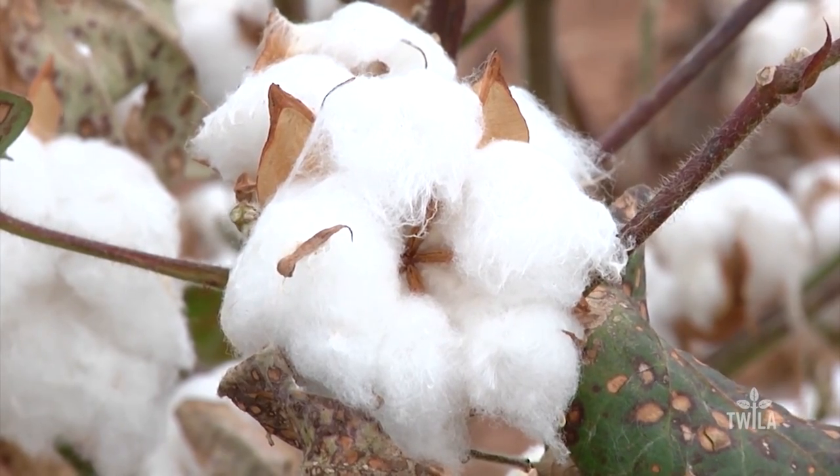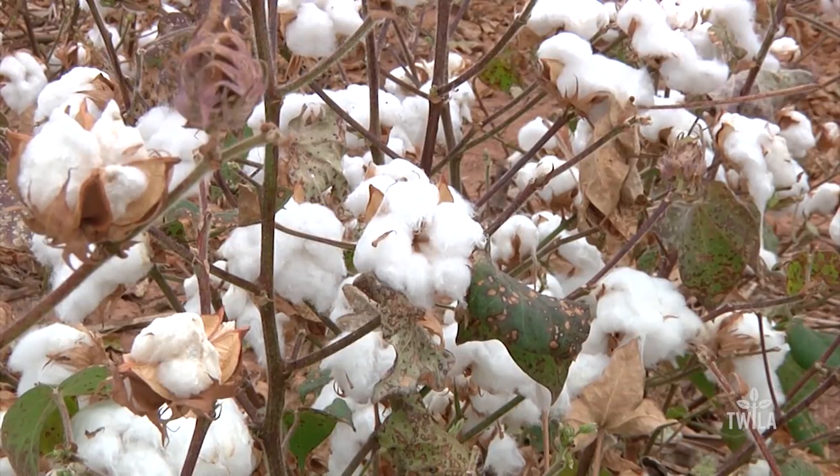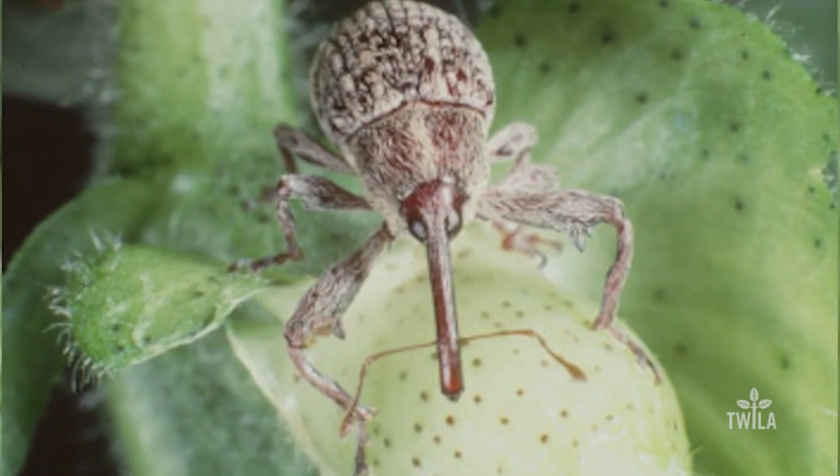Many people across Louisiana use cotton plants in their landscaping because of their beautiful blooms and white bolls. However, cotton used in landscaping can harbor a pest which could do millions of dollars in damage to the Louisiana cotton industry — the boll weevil.